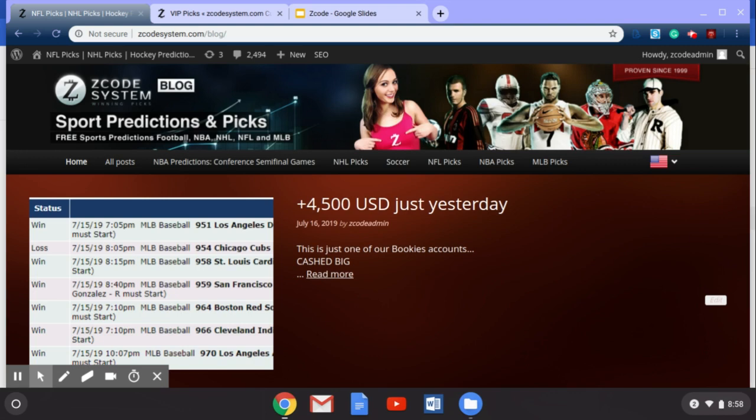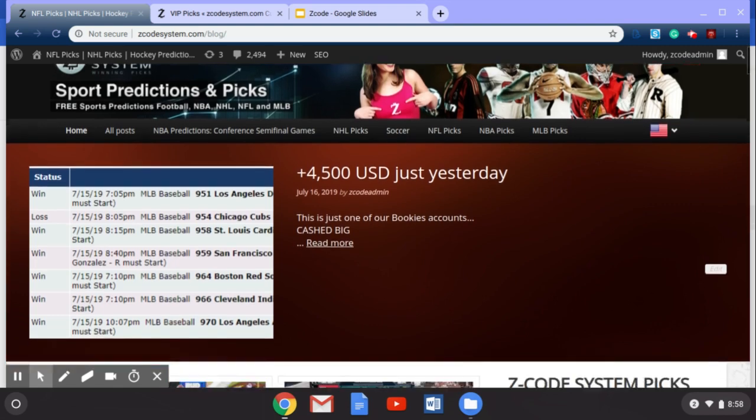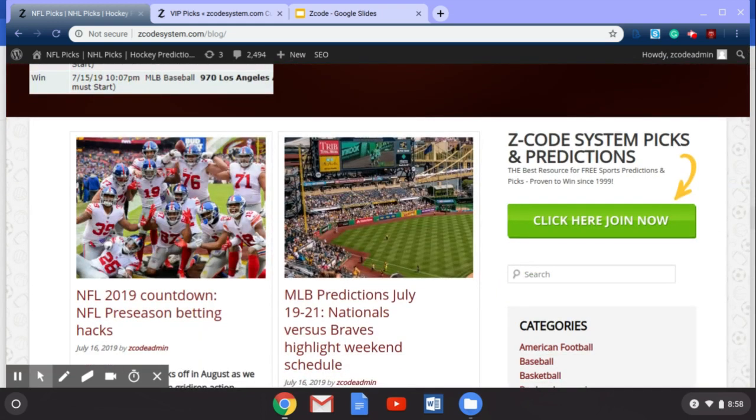Before we do that, you can go over to the Z Code System blog and check out all the different sports predictions and picks we have there. We give away lots of free picks every week, and as you can see as I scroll down, you can see our latest blog in the countdown to the season series. We've also got some hacks we'll be talking about this week, as well as other sports like Major League Baseball and some predictions for the weekend.